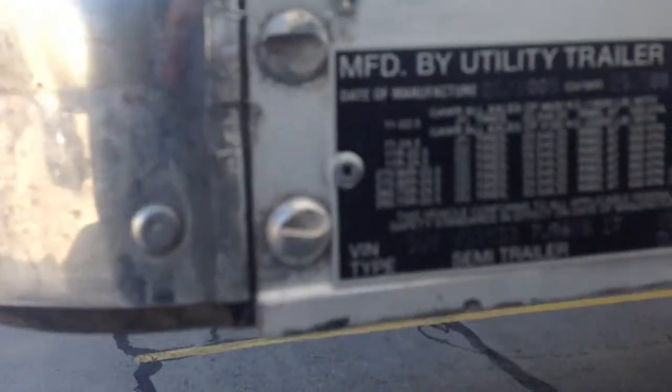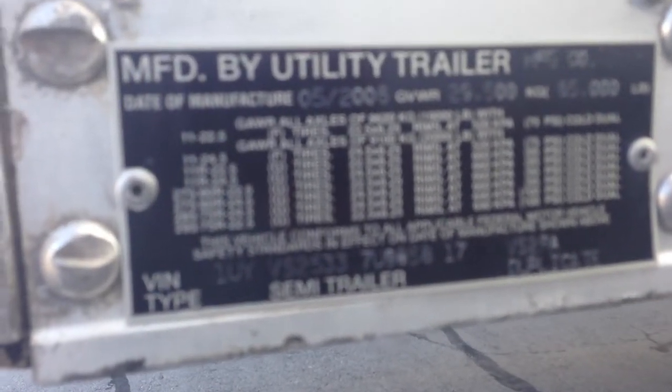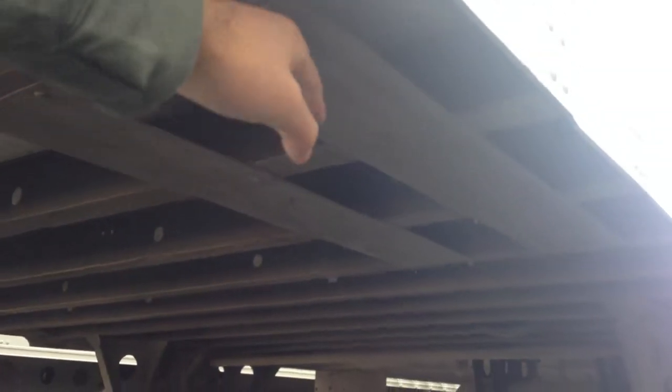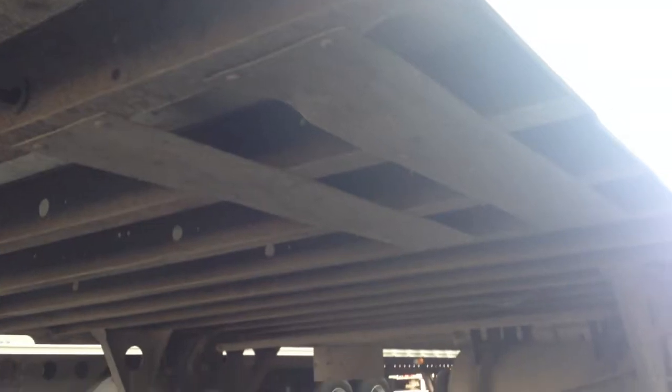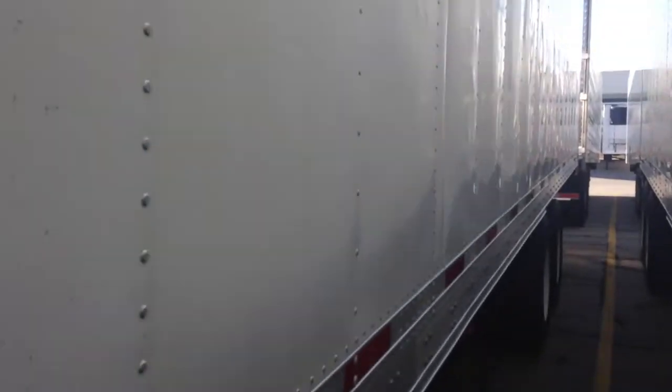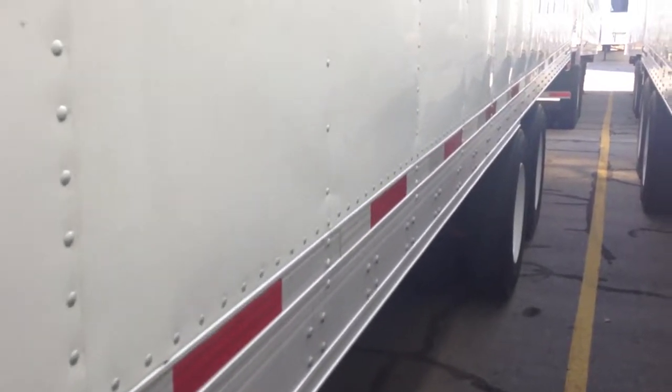We'll give you a quick shot of the VIN to confirm what we're looking at. You'll notice this has the tire protector plates underneath both the trailer and the drive tires.